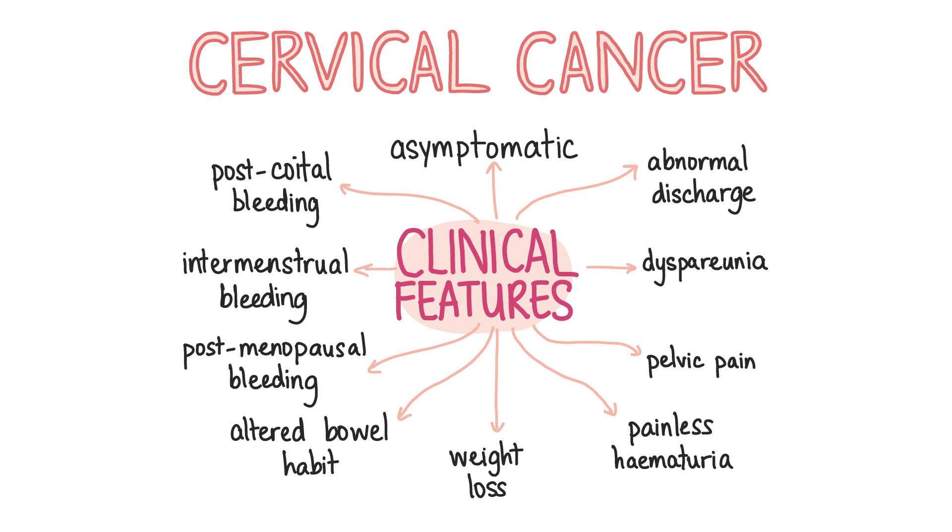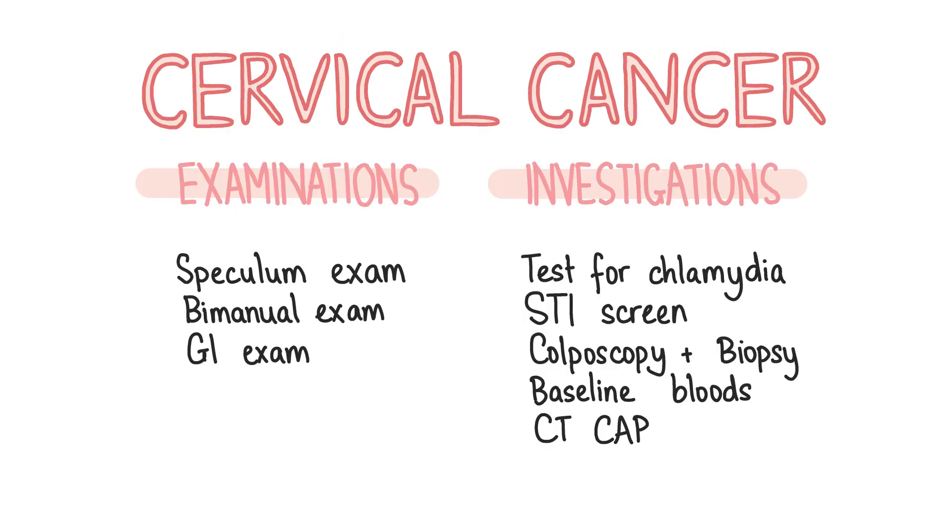Some symptoms, however, include post-coital, intermenstrual or post-menopausal PV bleeding, blood-stained or foul-smelling vaginal discharge, dyspareunia, pelvic pain and weight loss. Late symptoms include painless haematuria and altered bowel habit. For patients with any of the above symptoms, it's important to perform a speculum examination, a bimanual examination to rule out differential diagnoses, and a GI examination to look for hydronephrosis, bladder distension and masses.